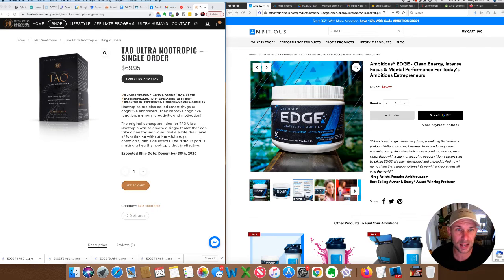Tau is $69.95 for a 30-day supply if you're taking it every day, and right now they're out of stock — you can't even order it. So you're looking at about $70 for a 30-day supply, which brings us over to Ambitious Edge.